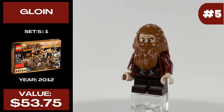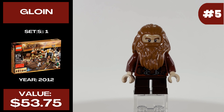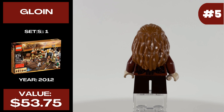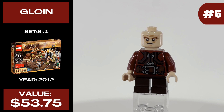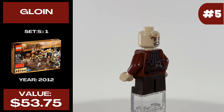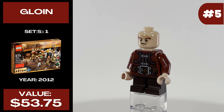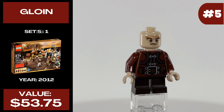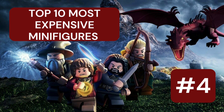At number five we have Gloin the Dwarf, released in one set in 2012 called The Barrel Escape. Gloin currently costs $53.75 and he is a really solid minifigure. The beard and hair piece is great, the torso print is solid, and he also has a nice alternative face, though you can't really see it with all the hair piece covering it. Of course he also uses small legs which are pretty plain, but that makes sense since they really don't print on small legs.